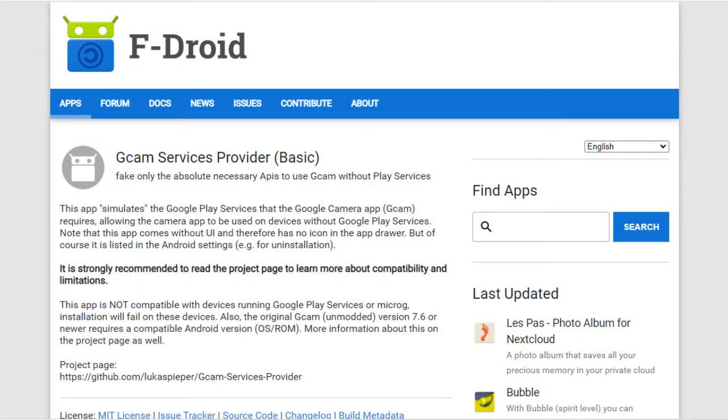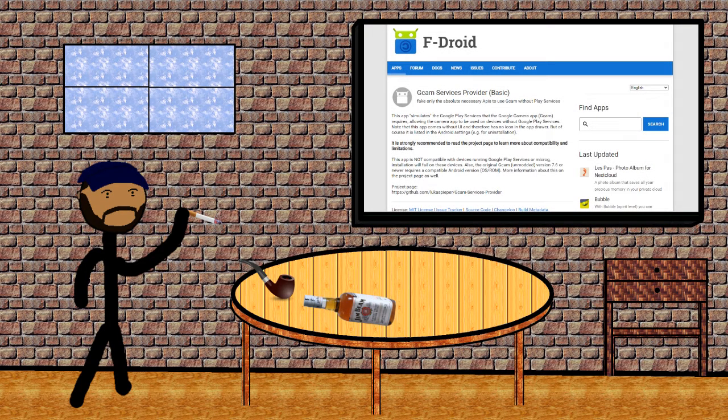On the F-Droid store, there's an app called GCam Services Provider, which, as the name implies, just pretends to be Google services — at least enough to trick the Google Camera app into thinking that Google services is installed. All you need to do is install it, and it will allow Google Camera to work just as if you had Google services actually working. It sounds too good to be true, but it really is just that simple.